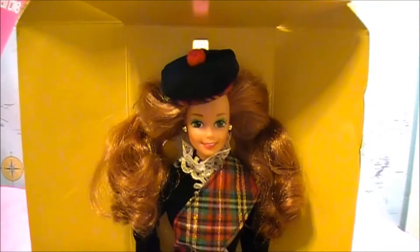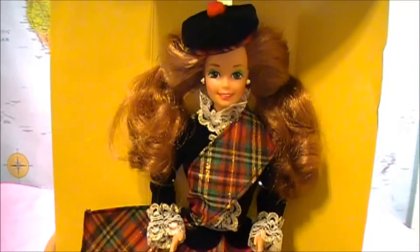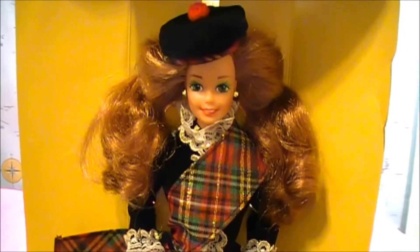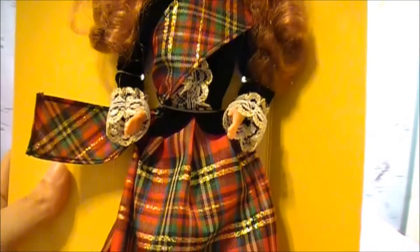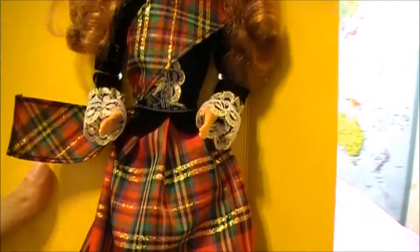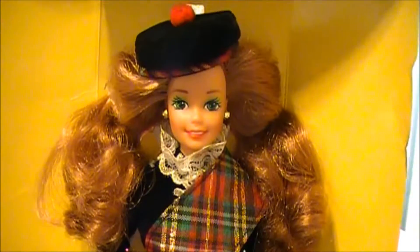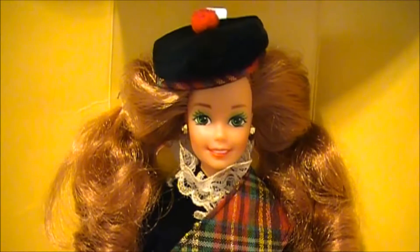This doll makes me want to go to Scotland immediately. In Scotland, there are still many castles left today — very old, beautiful castles. I love this plaid dress. Everything is so beautiful. I hope you enjoyed this unboxing video of Scottish Barbie. Thank you for watching, and don't forget to subscribe for more videos. Bye-bye!